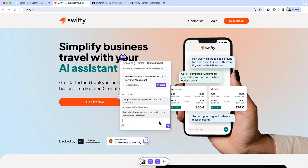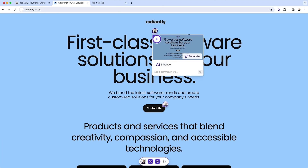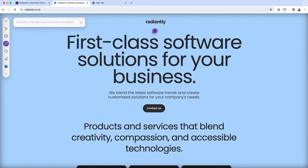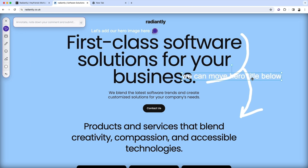And if you don't have a project already set up for your URL, Commented will automatically create one for you. When you're adding a screenshot to a comment, you can highlight and add text, draw something, or add shapes and emojis to communicate exactly what you're feeling. Your annotation will also be added as a screenshot, which anyone in the project can reply to.